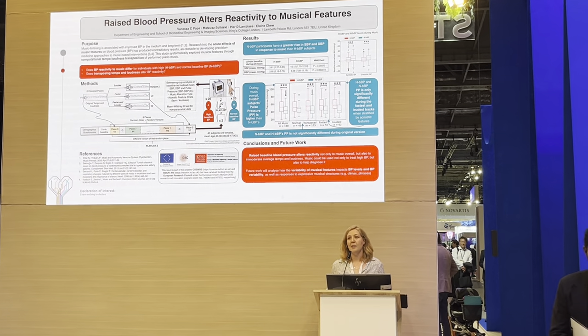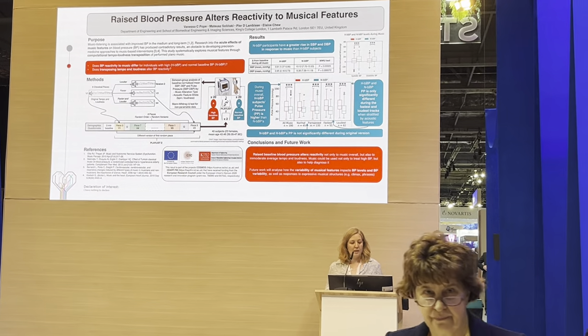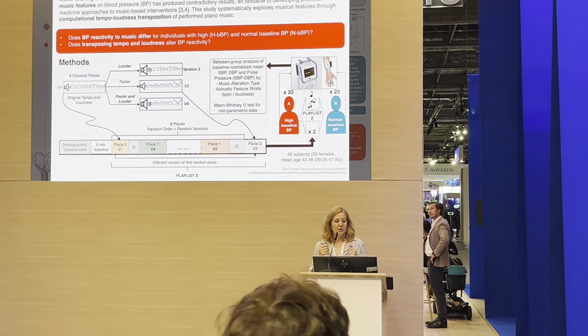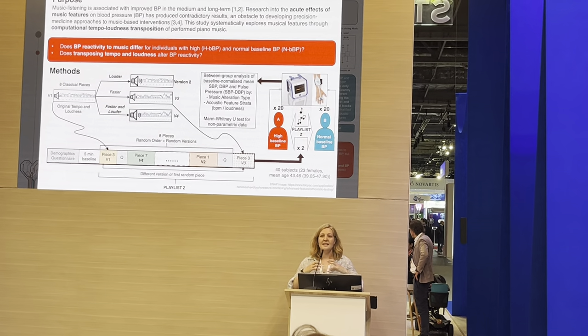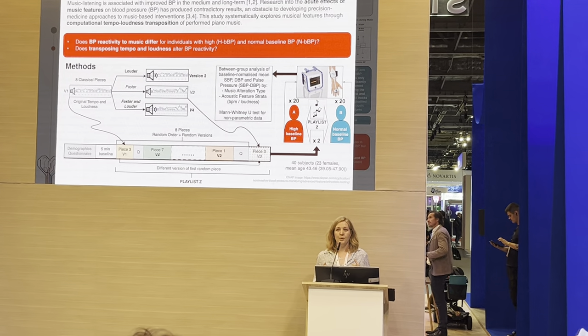How two music features impact blood pressure: tempo and loudness. Our first question was, does the baseline blood pressure differ, and does that change how people respond to music? And the second question is, if we take the same piece of music and alter tempo or loudness, does that change the way people respond?